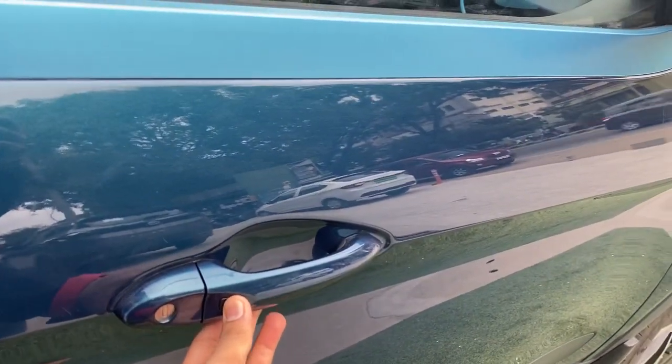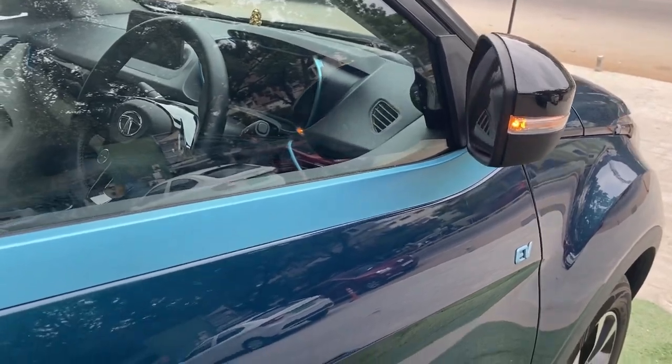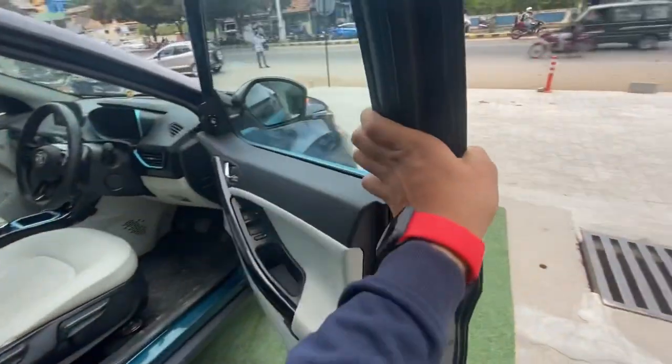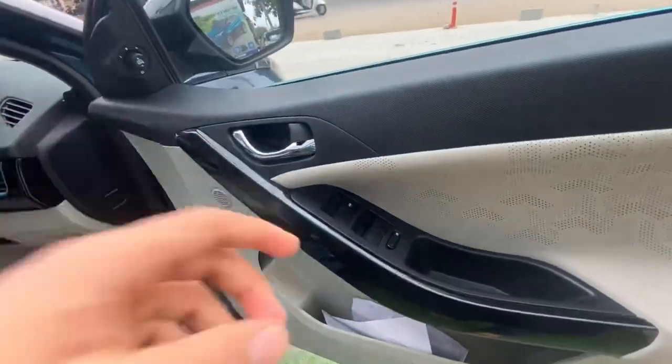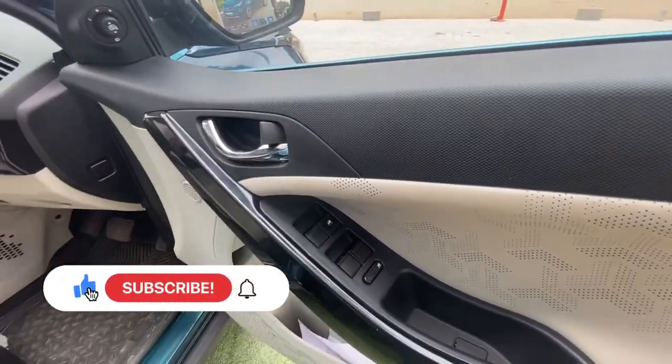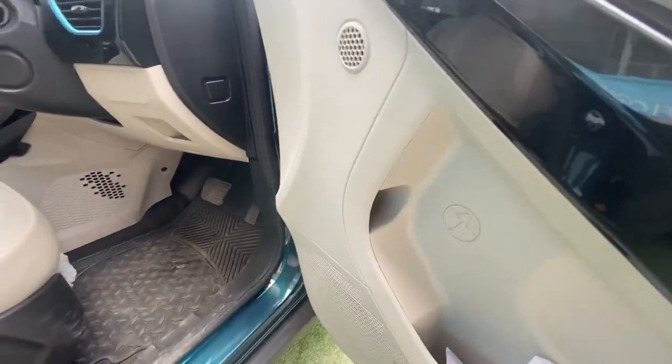Getting inside the driver's side, as soon as you unlock the car, the ORVMs welcome you and open up automatically without any controls required. The door design is quite similar to the other side, and you have controls for the power windows as well as the ORVMs. There's also an umbrella holder, which is really impressive and will come in handy during rainy season.